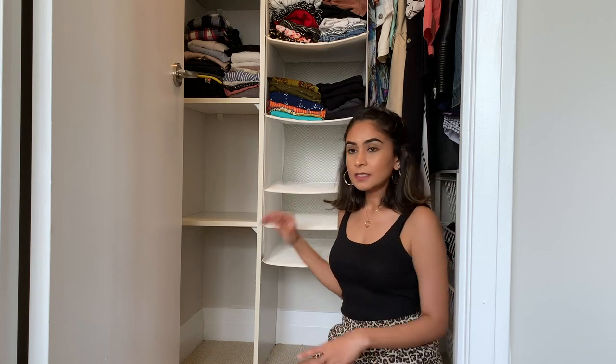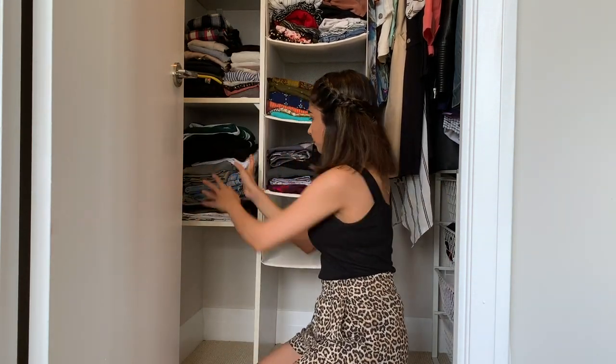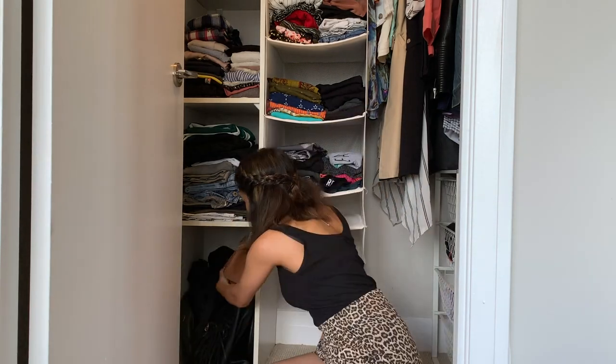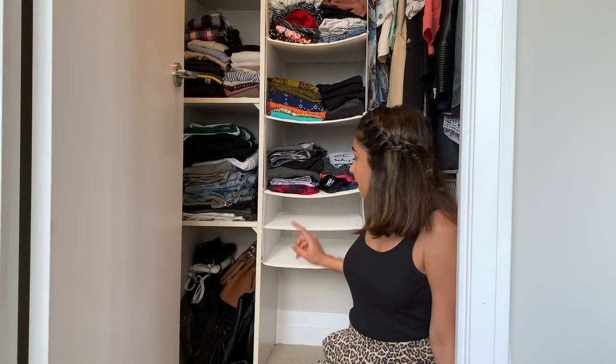Moving on to the bottom part of the closet — in this shelf I'm going to put all my workout wear. And in this shelf I'm going to put all my bottom wear, so all my denims and pants. In this corner down here I'm going to put all my bags. I just have seven to eight bags which is more than enough for me — all my bags are still in India, I could not bring everything. In these two sections I'm going to add all my basic t-shirts, spaghetti tops, tube tops, and all the basic innerwear.